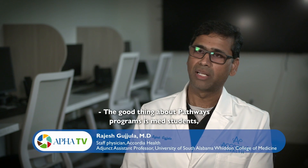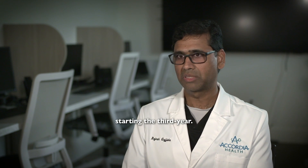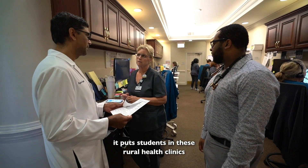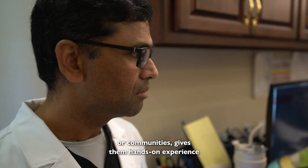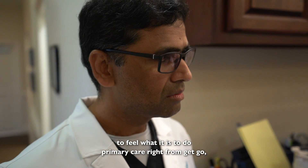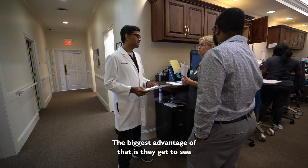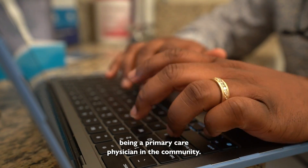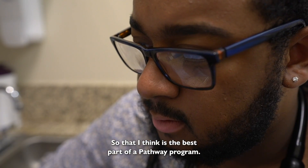Med students typically have one to three months of family medicine or primary care rotation over about two years, starting in the third year. The pathway program, right from the first year, puts students in rural health clinics or communities and gives them hands-on experience to feel what it's like to do primary care from the very beginning. The biggest advantage is they get to see what difference they can make as a primary care physician in the community.